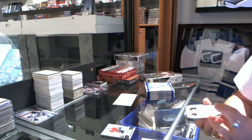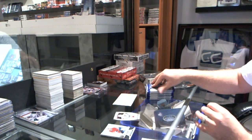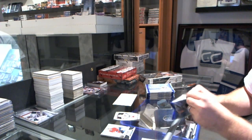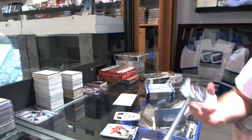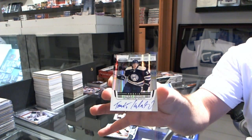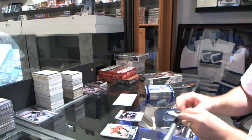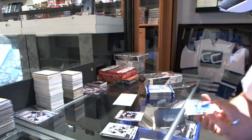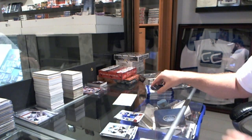We start off with the Mass Marbles for the Chicago Blackhawks, Cory Crawford. Freshman Signatures for the Columbus Blue Jackets, Thomas Kubalik. We have a Mirror Red for the Toronto Maple Leafs, Michael Grabowski, number one, at ninety-nine.